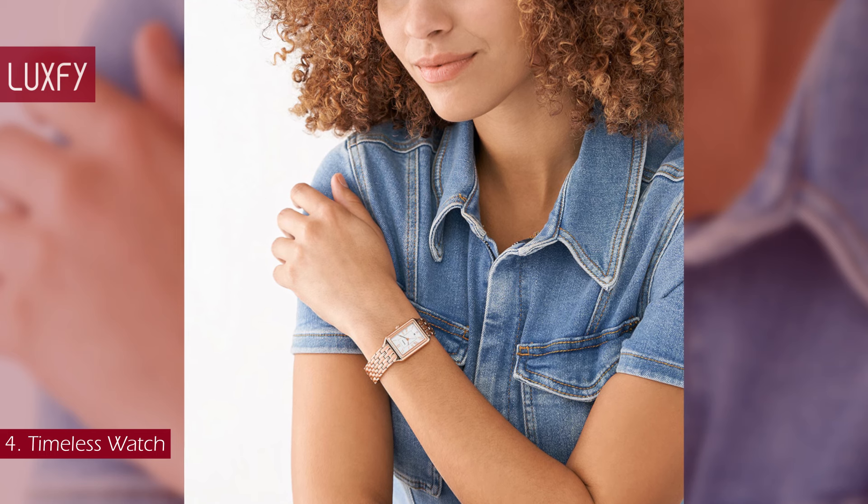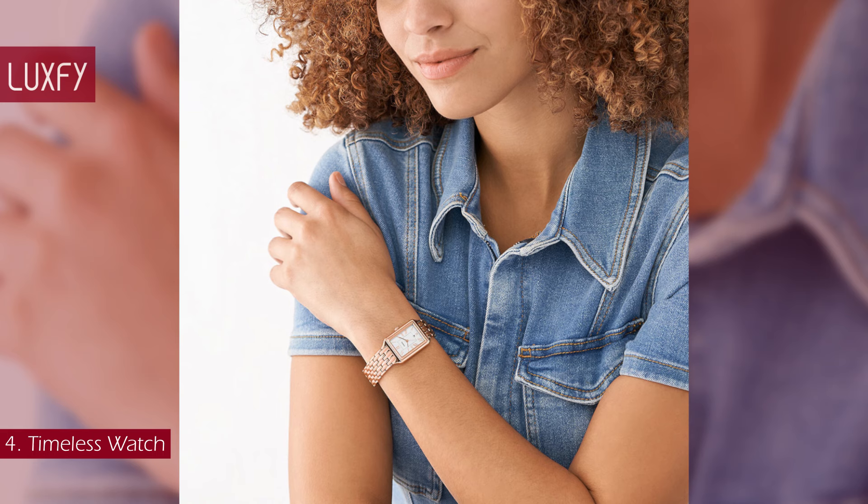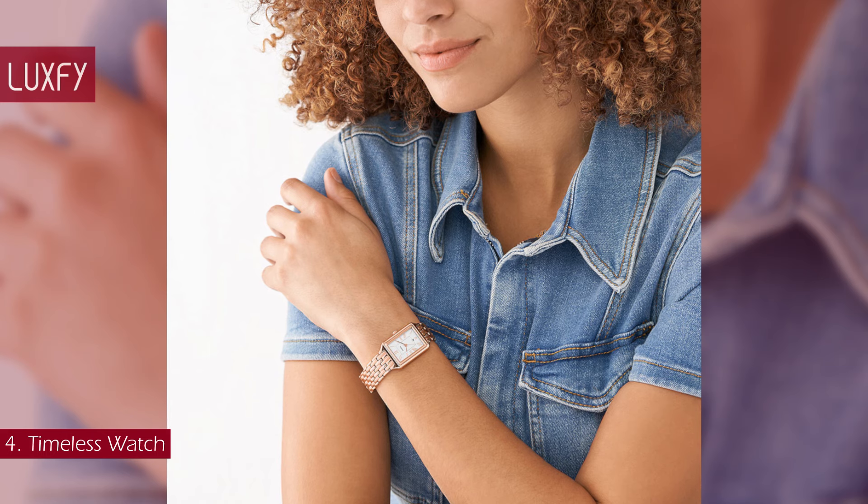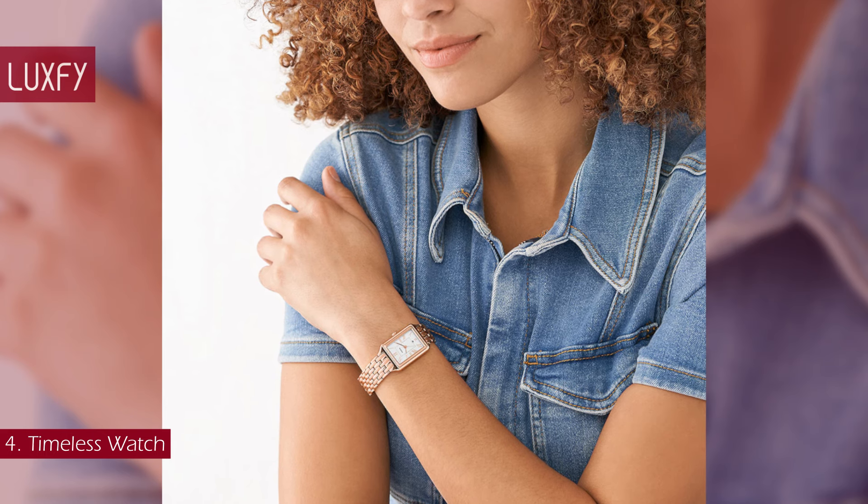This Fossil watch is an elegant timepiece for everyday wear and is an amazing dupe for the Cartier Tank. It is sold for $170. Always linked below in the description box.